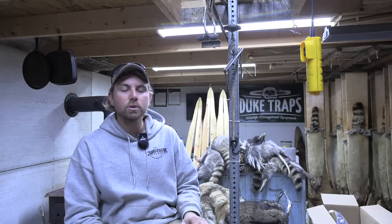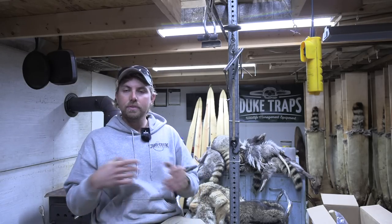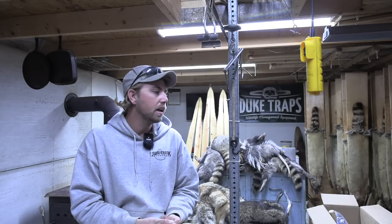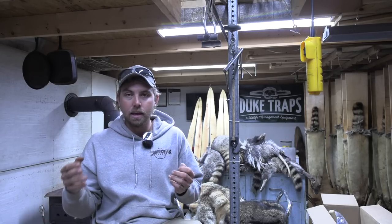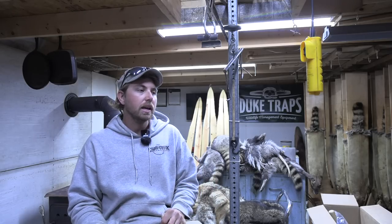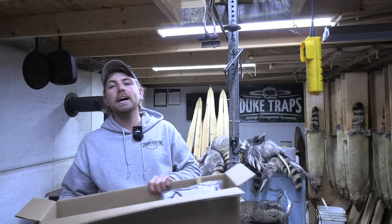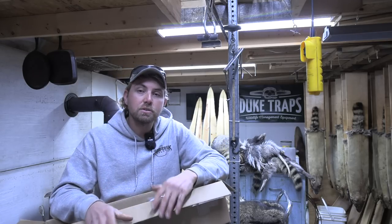Not a huge haul, but this is kind of what I've been doing this year — just a good run-of-the-mill catch today. Anyway, I wanted to stop and let you guys know that due to a lot of interest again this year, we are bringing back the Coon Creek fur handling package. Last year I partnered up with Charlie over at Hoosier Trapper Supply and we brought you all a good quality fur handling package.